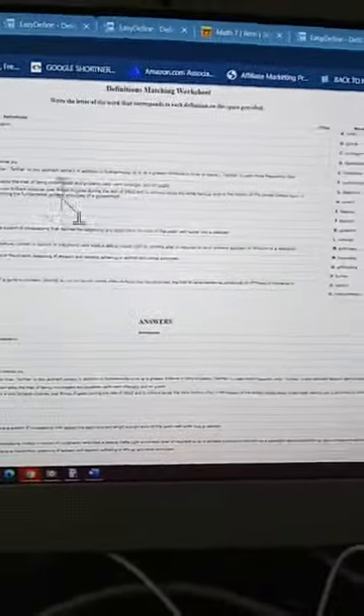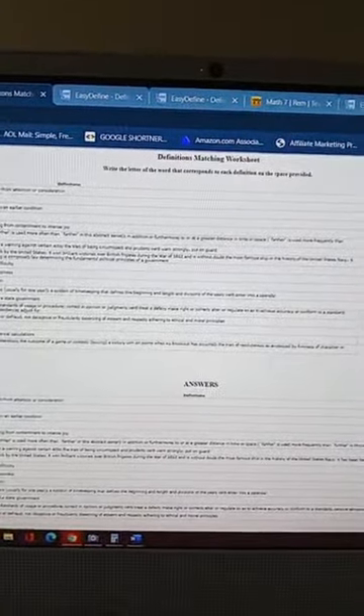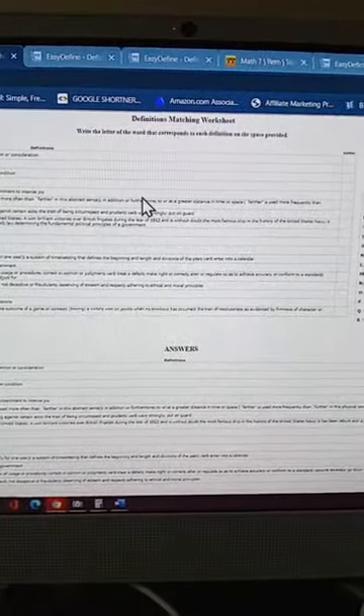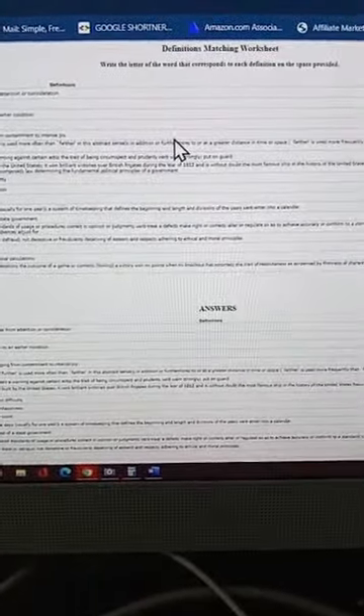It's a great website, so definitely check it out — it's called easydéfine.com. Let me know what you guys think. Hopefully that helps you guys — thanks for watching, talk to you soon, bye guys!